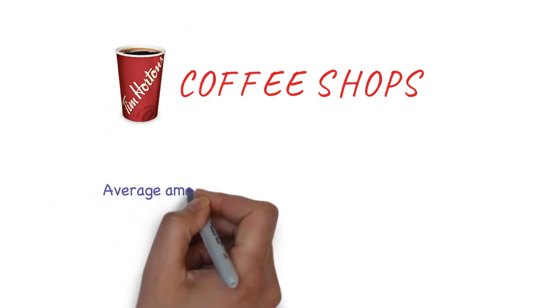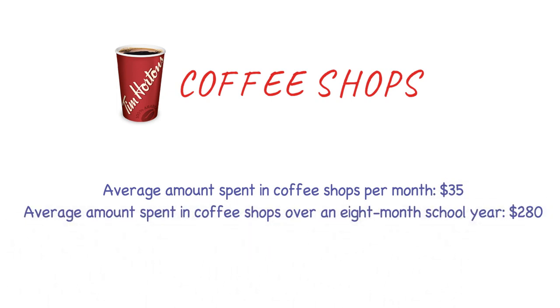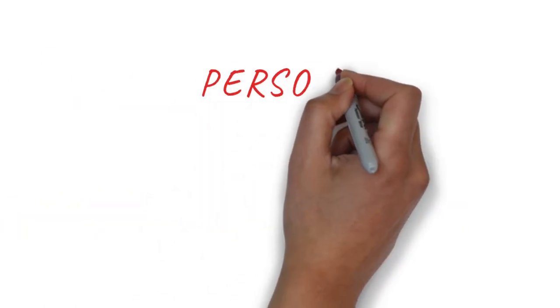In Canada you'll find yourself visiting coffee shops like Tim Hortons. The estimated amount is around $35 per month, though you might spend $50-$60 depending on your habit. Overall for eight months you'd spend something like $280 to $300 on coffee shops.